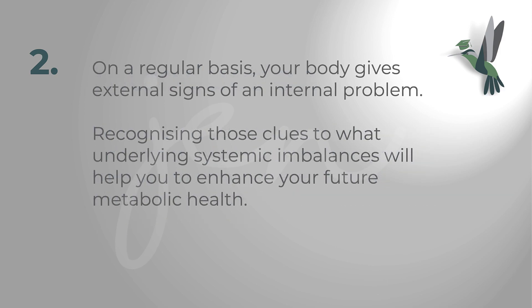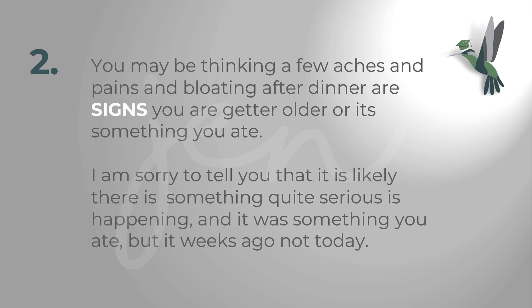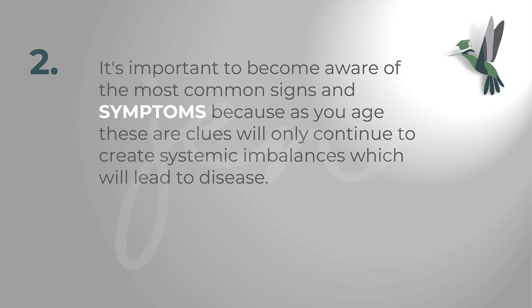On a regular basis your body will give you external signs of an internal problem, so recognizing those clues to the underlying systemic imbalances will help you to enhance your future metabolic health. You may be thinking a few aches and pains and bloating after dinner are signs you're just getting older, or it's something you ate. The truth is there is likely something quite serious happening, and it was something you ate — but it was weeks ago, not today. As you age, these clues will only continue to create systemic imbalances which will lead to disease.